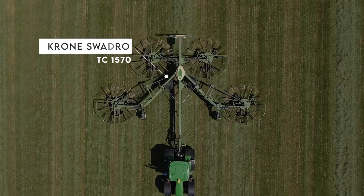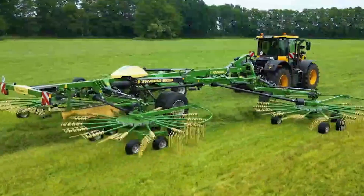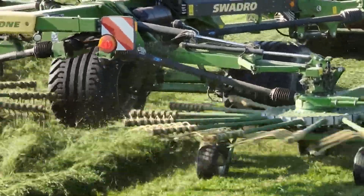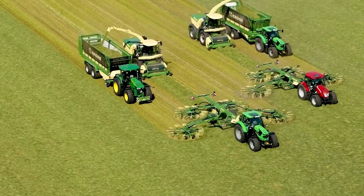Here's the renowned Krohn Swadro TC1570, one of the largest four-rotor rakes ever made. Its unique V-shaped structure boosts its flexibility, and it covers an area width of 51.5 feet, moving very smoothly.